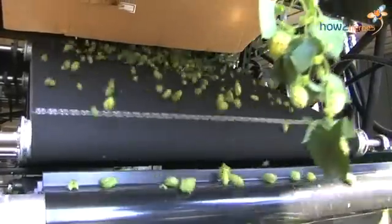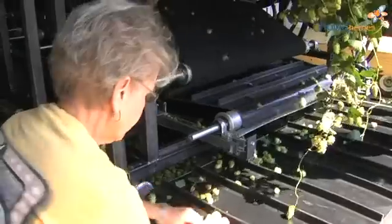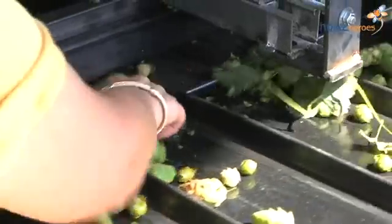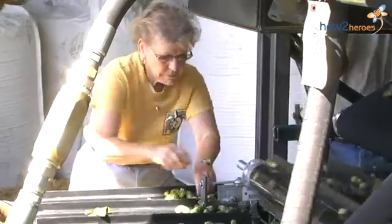Nothing is perfect — we get some leaves and twigs through, but we try and get it as clean as possible. After it goes through the machine, it drops down onto a belt, which drops it onto what are called dribble belts. The dribble belts are angled belts that are always moving upwards. Hops are round, so they roll down; leaves are flat, so they tend to go up — and that's how we separate the hops from the leaves and sticks. Once off the dribble belt, it goes onto a cross conveyor where somebody does a final manual picking to get the hops clean.